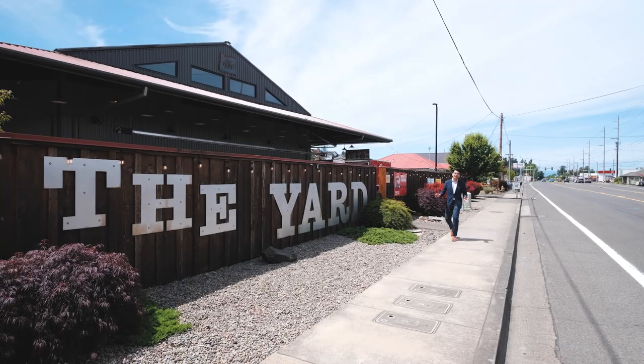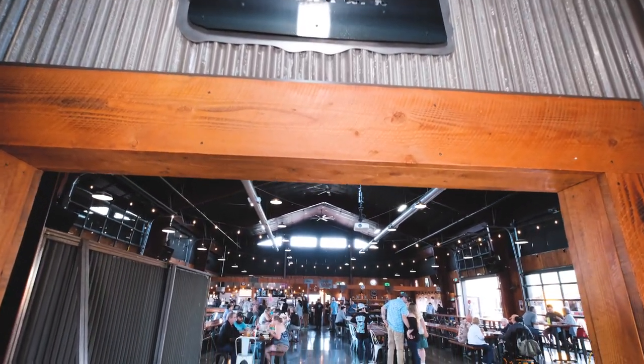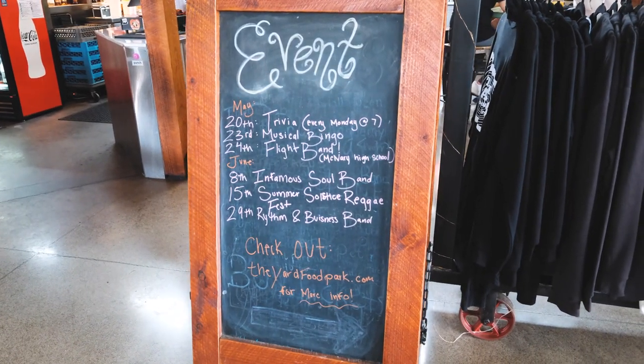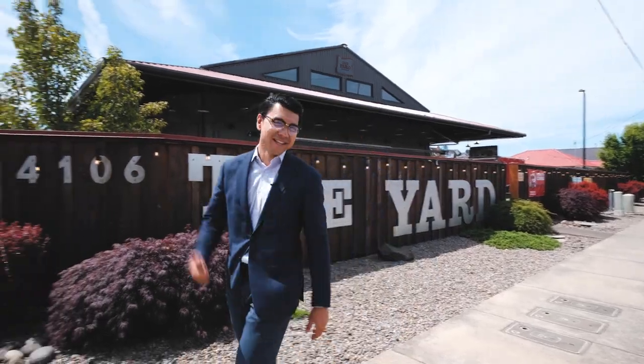Here at one of Salem's hottest spots, the Yard Food Park — a plethora of cuisines to choose from, a full bar, and plenty of activities for friends and family. But enough talking. Let's go eat.